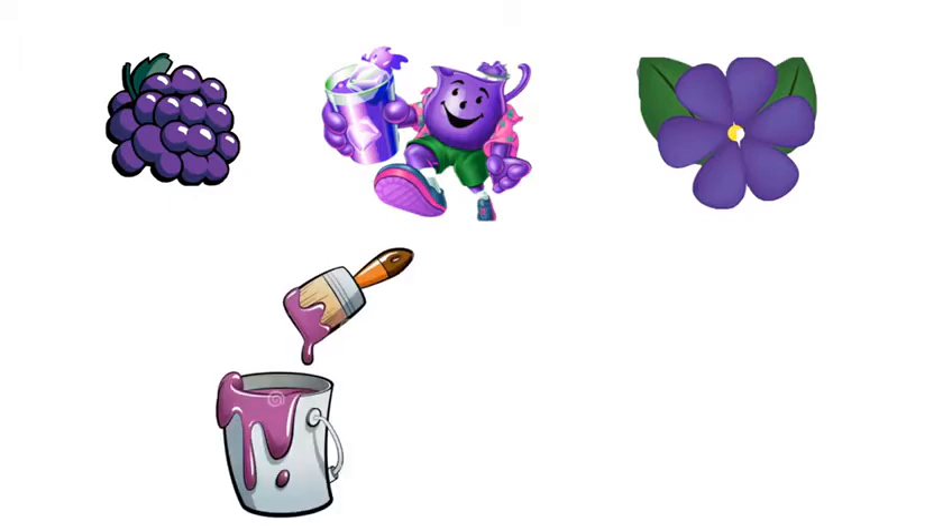My friend, what are things that are purple? That's right — purple grapes and purple Kool-Aid. And it's a purple flower. Do you know what name it is? It's violet. Let's do two more. What color is it? That's right — purple paint.